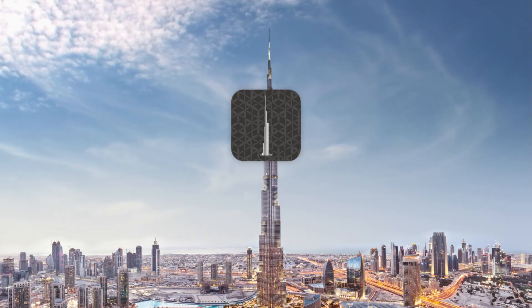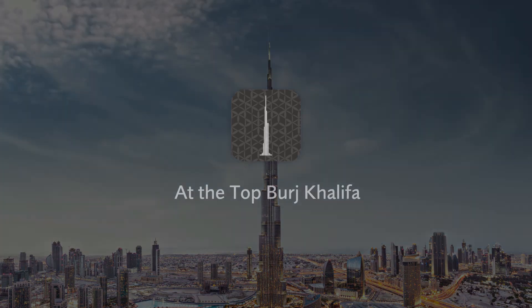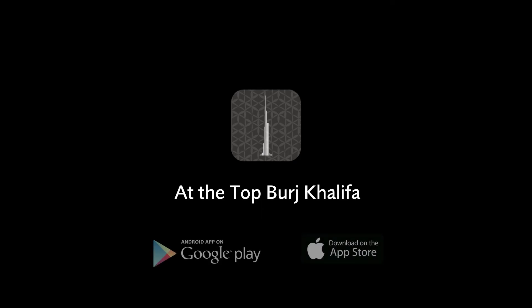Check this out and more at the At the Top Burj Khalifa app, now available on Android and iOS.